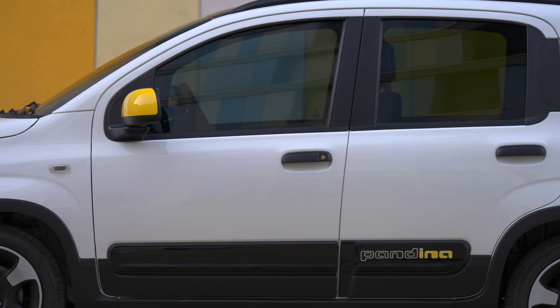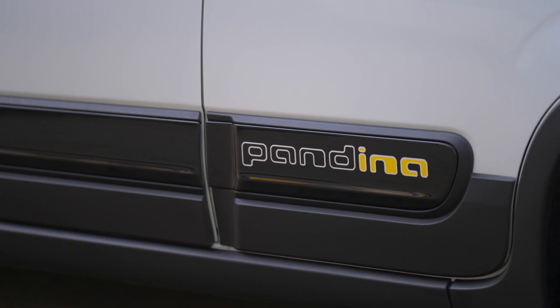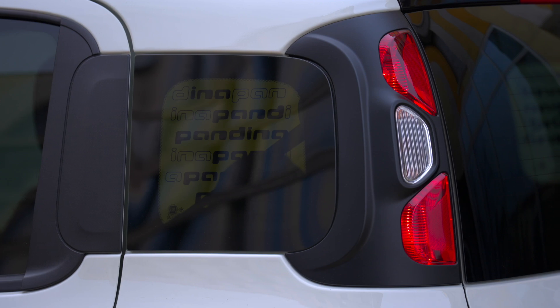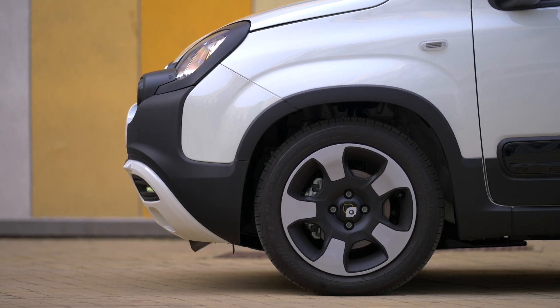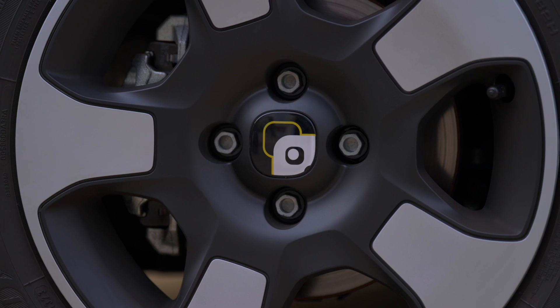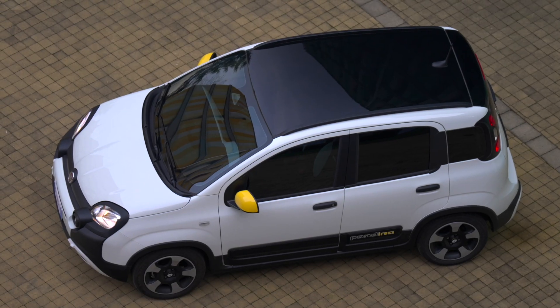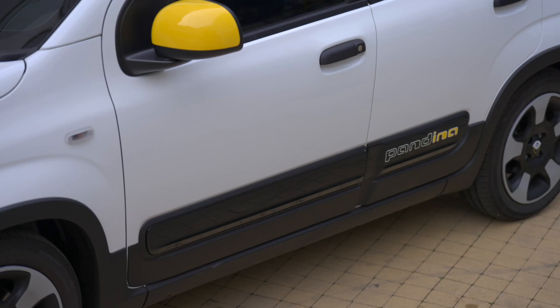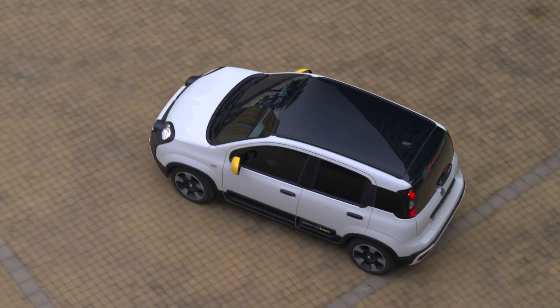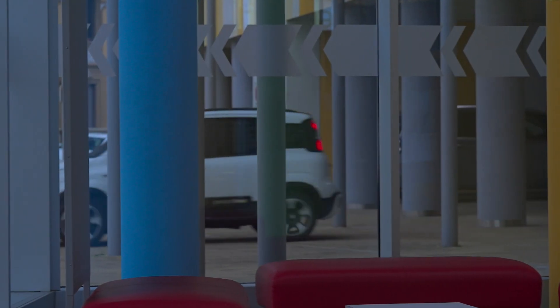Hey everyone, welcome back to our channel! Today we're diving into a true icon of the automotive world — the Fiat Panda. With a rich history dating back to 1980, this beloved car has sold over 8 million units across Europe and remains a symbol of Italian ingenuity. And the most technological Panda ever is here and it's ready for action.